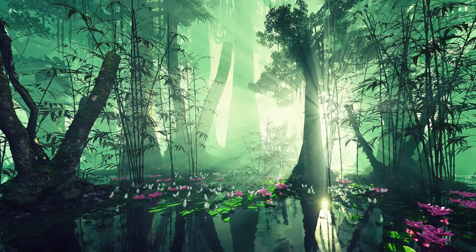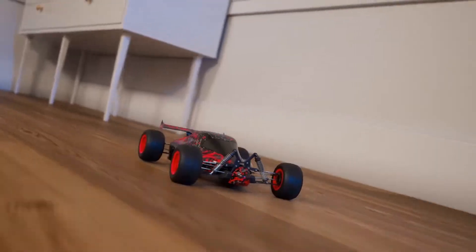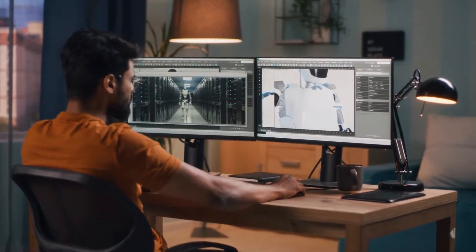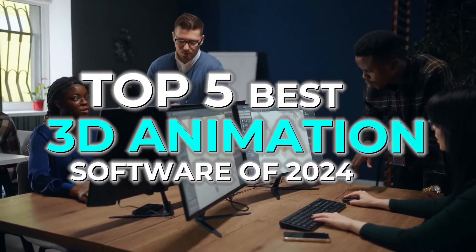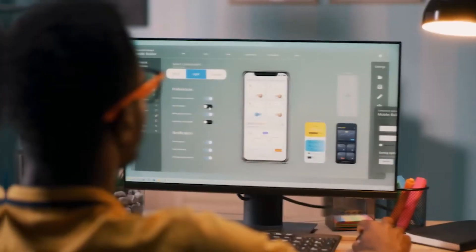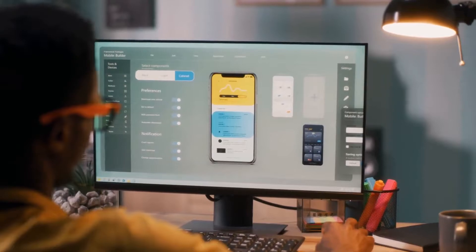Have you ever wondered how those breathtaking 3D animations in your favorite movies and video games are brought to life? Or maybe you're thinking of diving into the world of 3D animation, but don't know which software to start with? Well, you're in the right place. Today, we're going to explore the top 5 best 3D animation software of 2024 — the tools that are shaping the future of digital creativity. Stick around, because by the end of this video, you'll know exactly which software is perfect for your needs, whether you're a beginner or a seasoned pro.